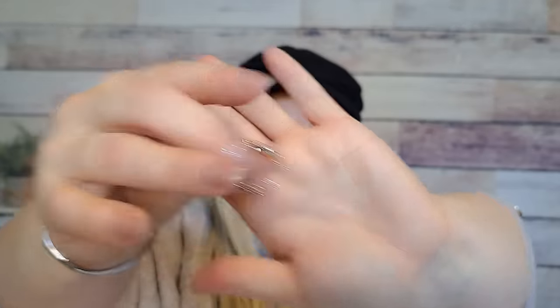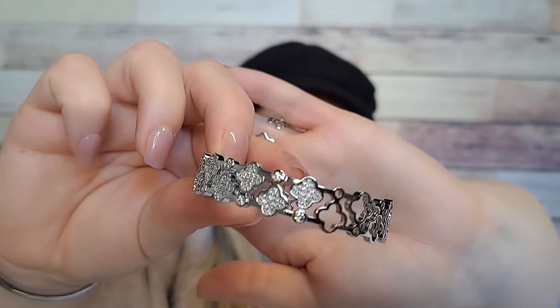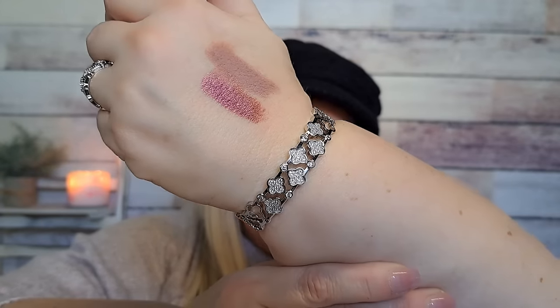Let me take my rings off — I have a bracelet and ring set. This was $8.48 for a bracelet and a ring. The bracelet has rhinestones on the front, and the ring just slips on — no sizing. It's very pretty, adjustable to whatever wrist size you have. Really pretty bracelet for $8.48.